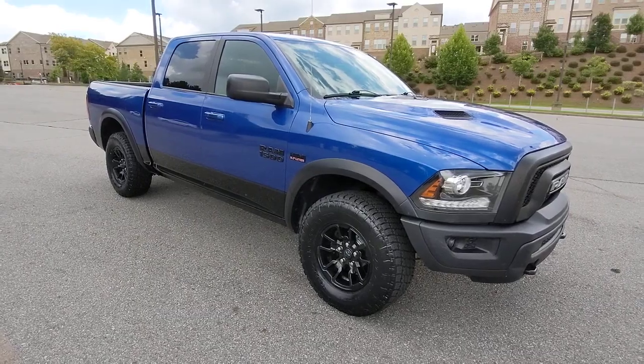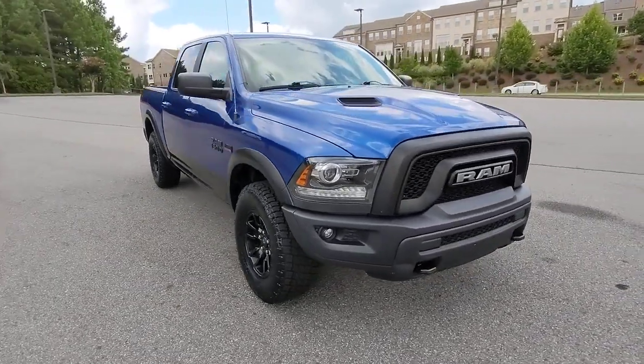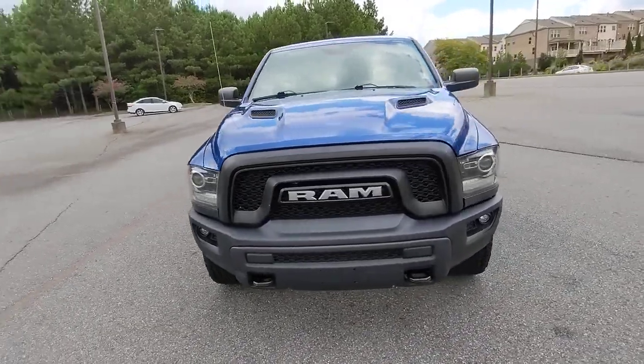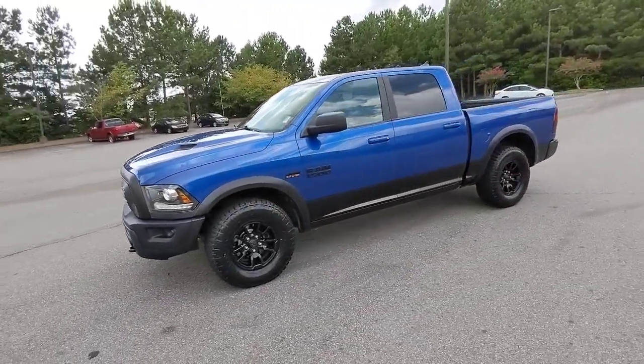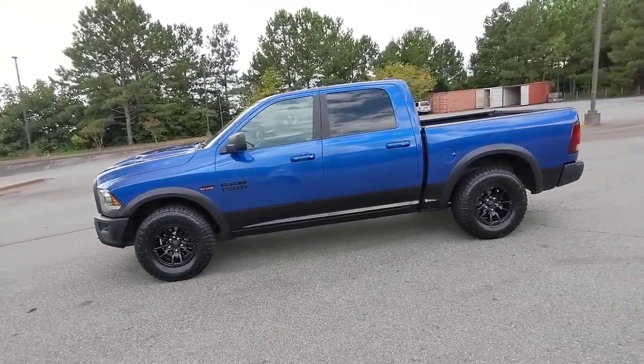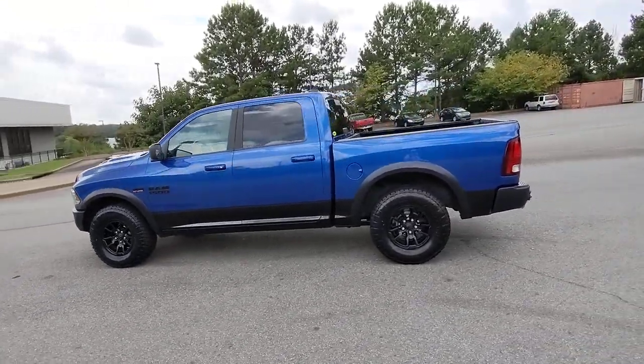Take a moment to check out the 2017 Ram 1500. This vehicle still has fewer than 120,000 miles on the clock, so it won't last long. Rise to every challenge with confidence in the Ram 1500.